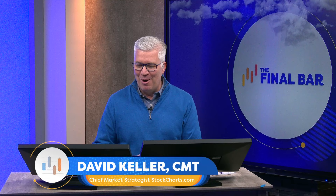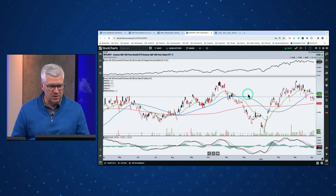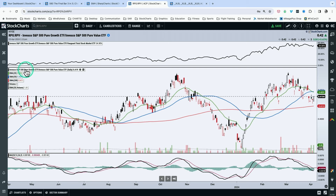Question number one: would you say growth versus value has developed a double-top pattern? Really interesting question. You shared your ACP chart, which I appreciate. A couple comments before I answer — and I would say yes, it has. When you're looking at a ratio, here you're actually looking at a ratio of RPG and RPV. These are the pure growth and pure value ETFs we've talked about on the show before, and I think these are great ETFs to understand the relationship between these two general styles of stock.